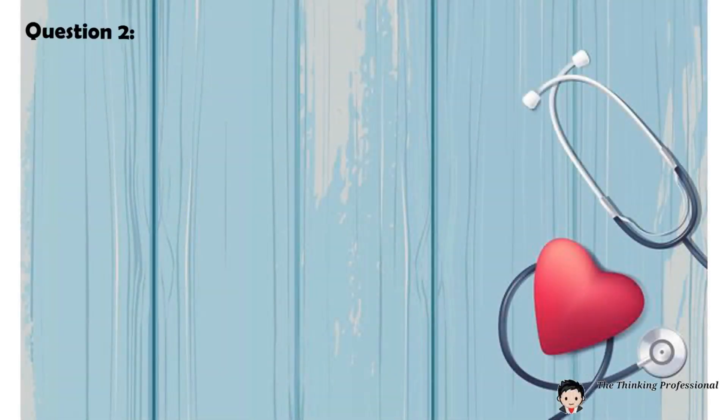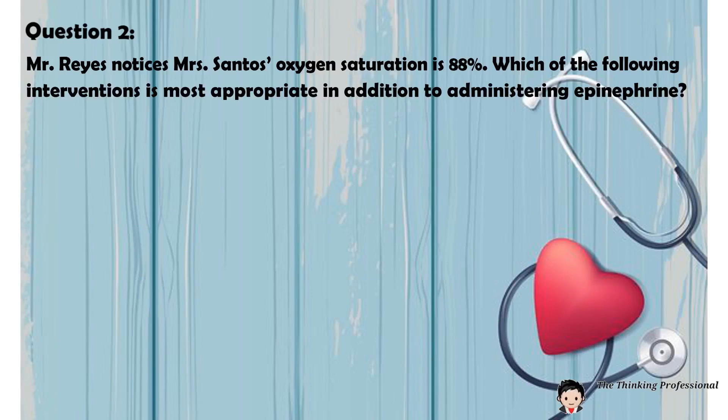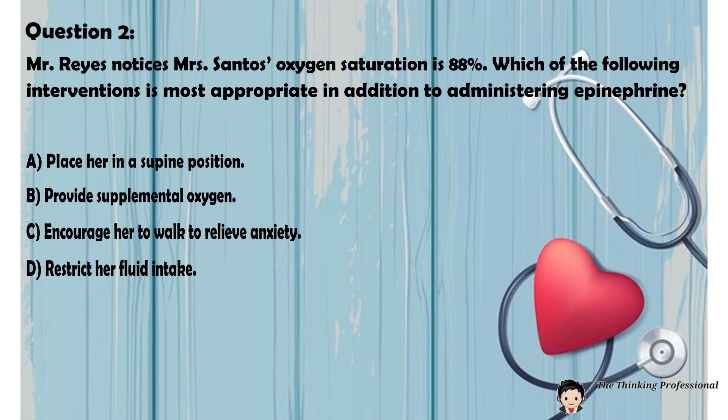Question number two: Mr. Reyes notices Mrs. Santos' oxygen saturation is 88%. Which of the following interventions is most appropriate in addition to administering epinephrine? A. Place her in a supine position. B. Provide supplemental oxygen. C. Encourage her to walk to relieve anxiety. D. Restrict her fluid intake.